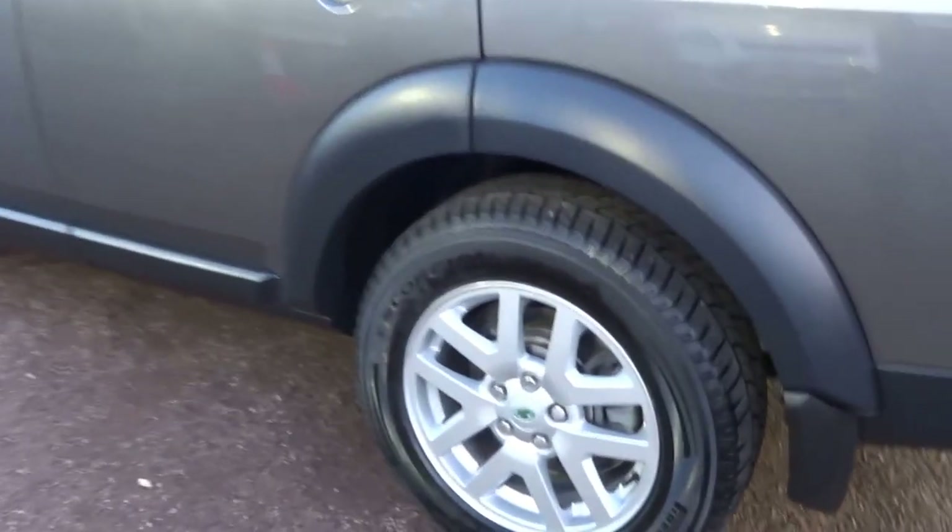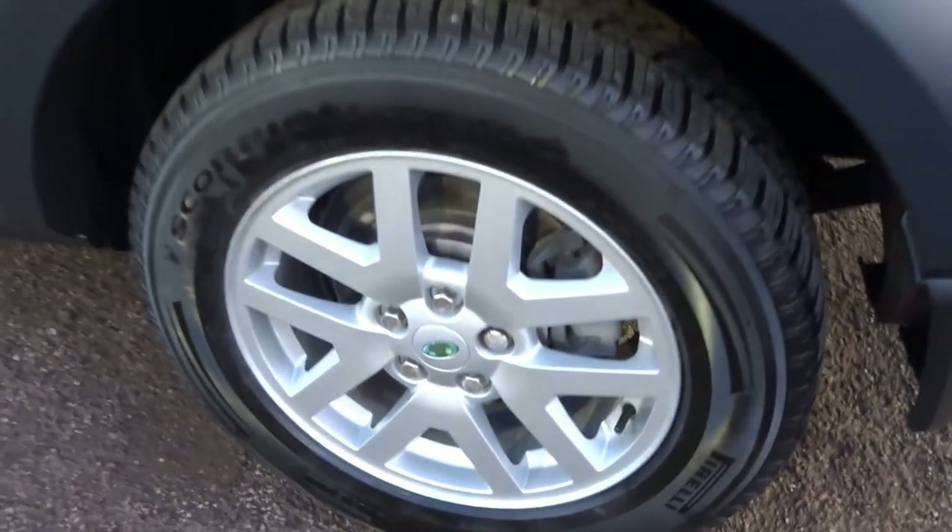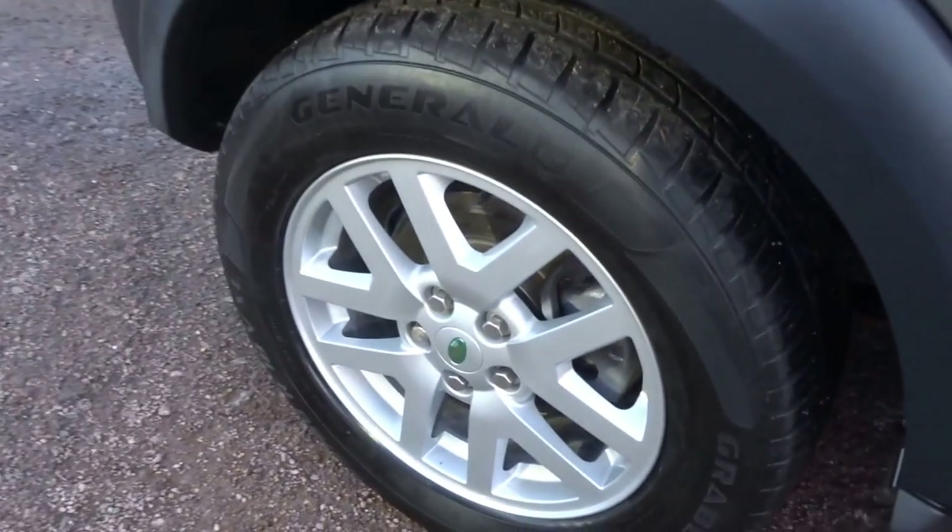Coming round to the near side of the car — the rear wheel, fantastic bodywork, super condition. And there we go — the front wheel in lovely condition too.